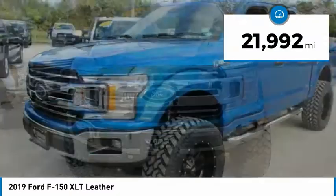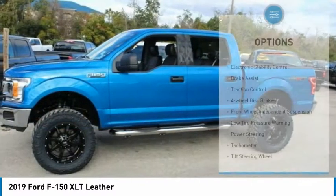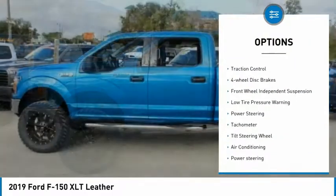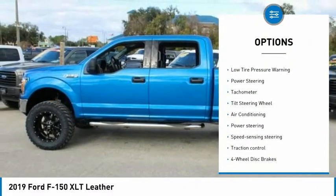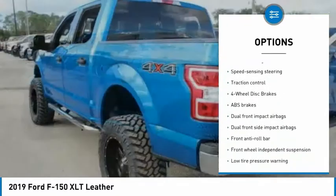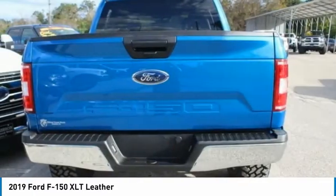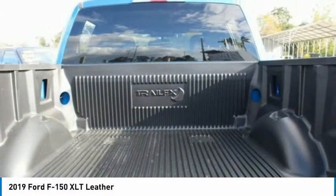This vehicle has less than 25,000 miles. Here are some of this vehicle's great options: electronic stability control, brake assist, traction control, four-wheel disc brakes, front wheel independent suspension, low tire pressure warning, power steering, tachometer, and tilt steering wheel.